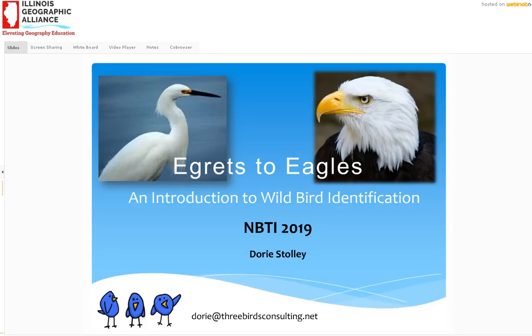An introduction to wild bird identification, with towards the end of the presentation some actual bird imitation done by the speaker. So we'll get started — I'll tell you a little bit about myself and then we'll go right to helpful tips on identifying wild birds.